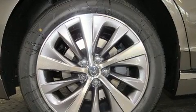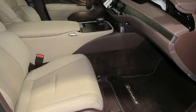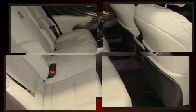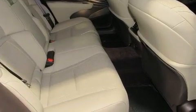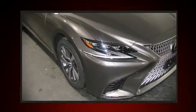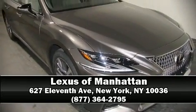Lexus also prioritizes safety and security with features such as dual front impact airbags with occupant sensing, traction control, brake assist, a security system, an emergency communication system, and four-wheel disc brakes with ABS. You'll never lose visibility with rain-sensing wipers, which activate automatically when the drops start to fall. Please don't hesitate to give us a call.